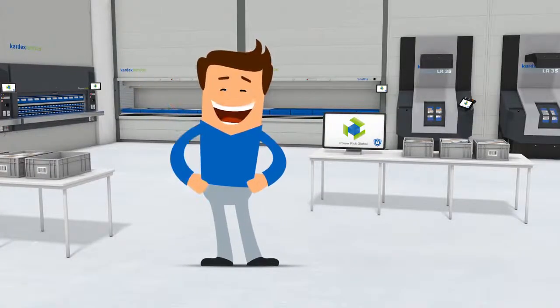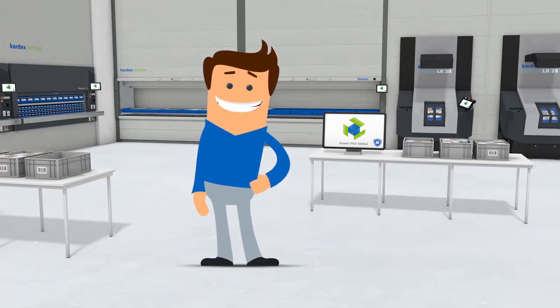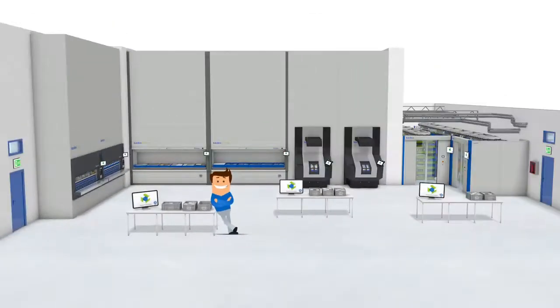Fred is worried. This is Tom. Tom is using enclosed automated storage and retrieval systems from Kardex Remstar, keeping his inventory safe, secure and in good condition.